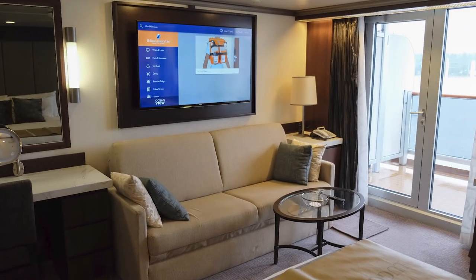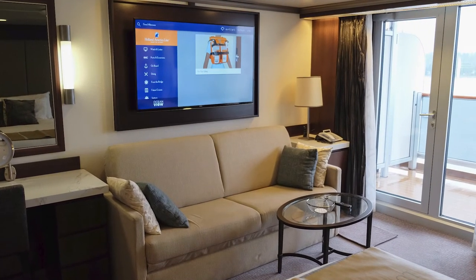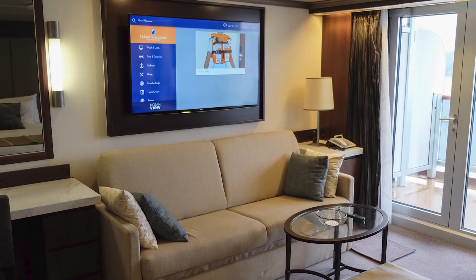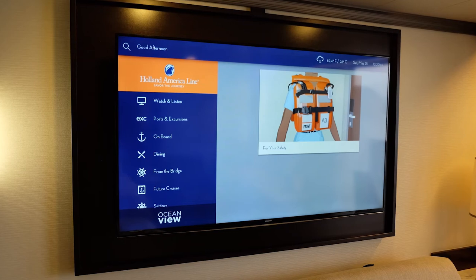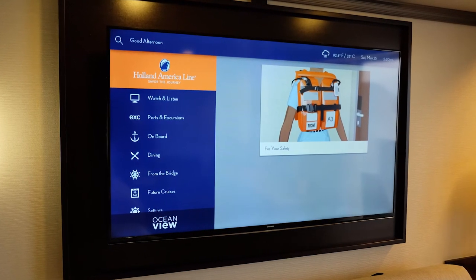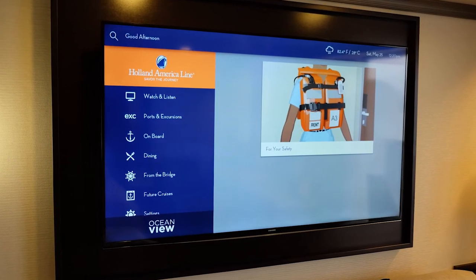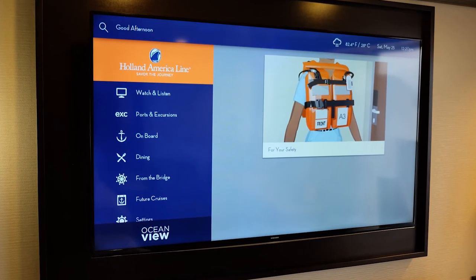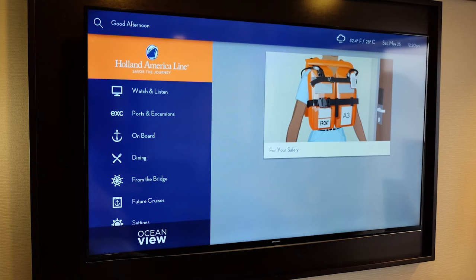The flat screen TV was located over the sofa and was easily viewable from the desk and the bed. The interactive television included complimentary on-demand movies, television shows, onboard activities information, cruise port information, weather information, and more.